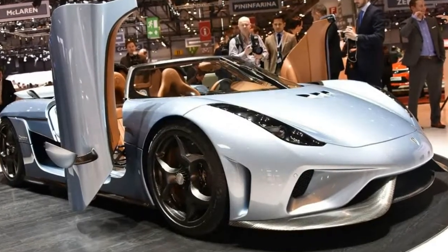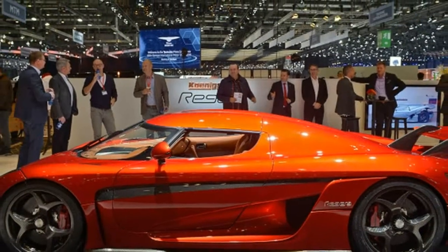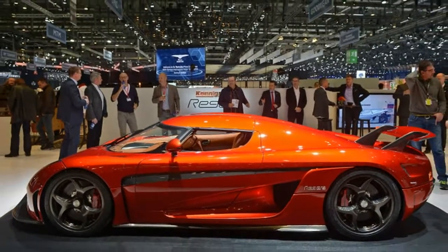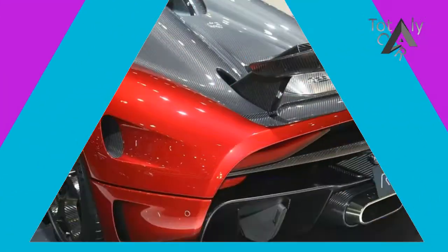Above 30 mph, the Regera's engine speed and wheel speed rise in direct proportion, with the engine's 8,250 rpm redline corresponding to the top speed of 249 mph.